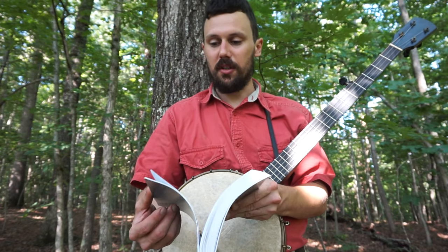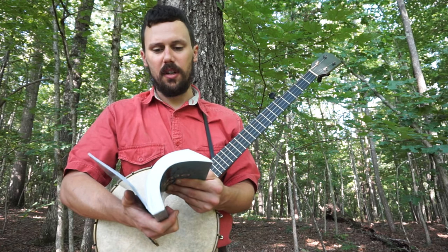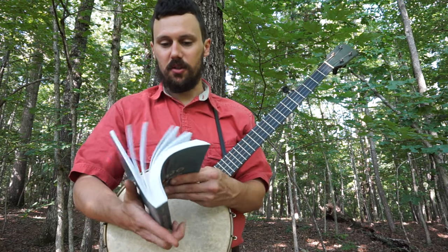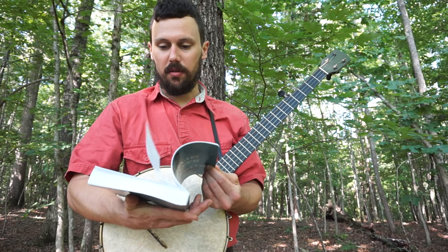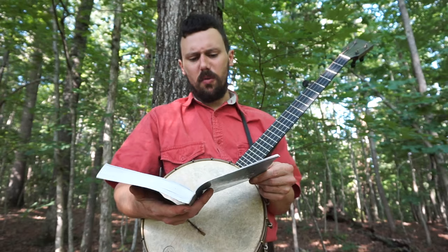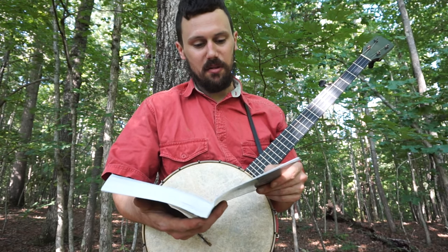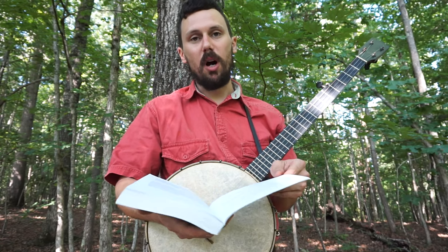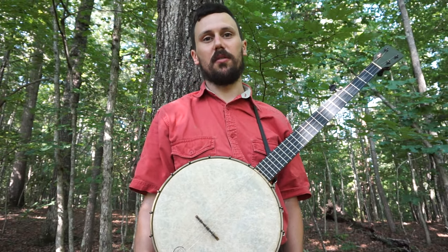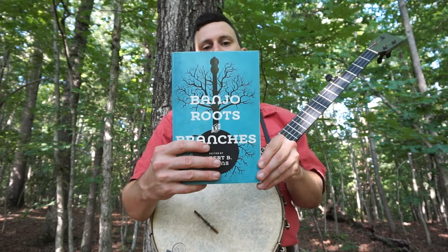There's a great article in here by Tony Thomas that goes into great detail about Gus Cannon. So if you're into Gus Cannon and that whole period of music, you've got to read that article — I learned a lot from that. Probably my favorite article in here is George Gibson's article, which is worth the cost of getting the book in itself. It's the longest article in the book with the most citations, so it's pretty deep reading, but George is very accessible — not a lot of haughty language. The title of that article is 'Black Banjo, Fiddle and Dance in Kentucky and the Amalgamation of African-American and Anglo-American Folk Music.'